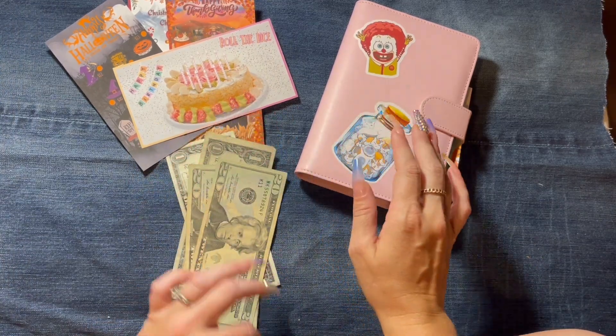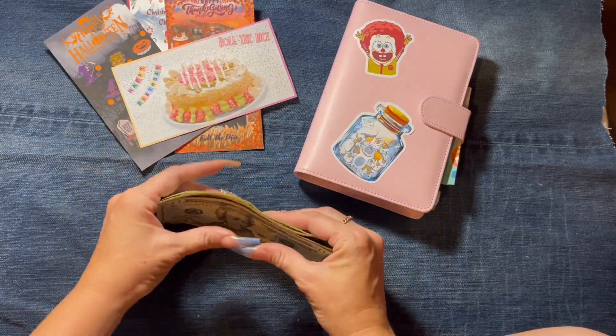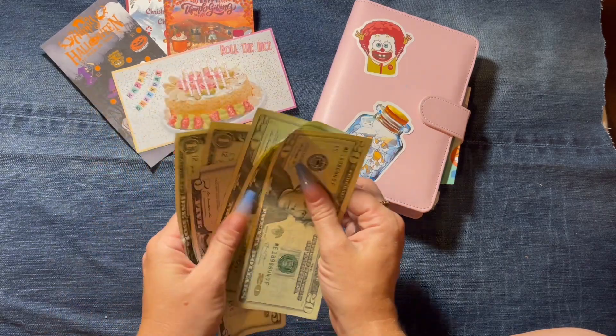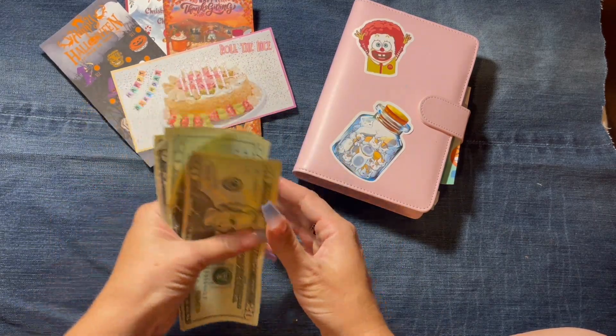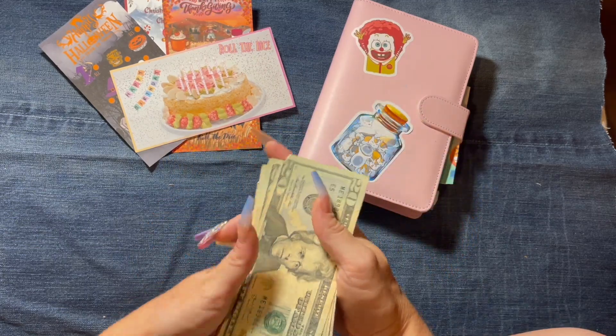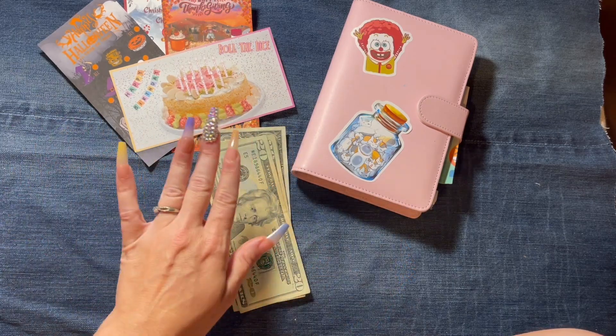Hey guys, welcome back! Today is Monday and it's going to be a rollover Monday. I went ahead and pulled out the extra cash I had in my wallet — it is $67. We're gonna finish up some challenges and then I want to show you guys some stuff that I've been working on.